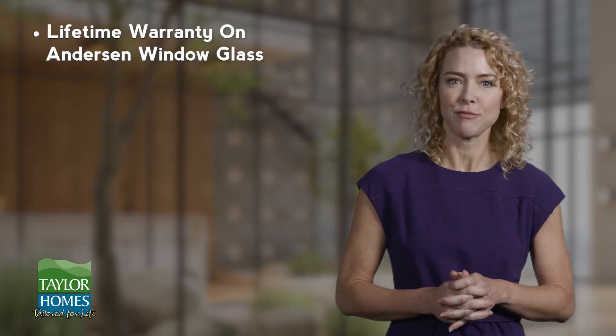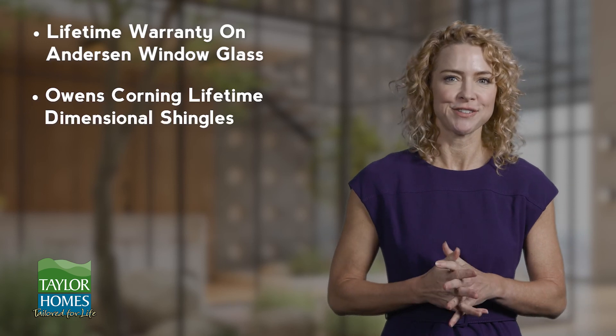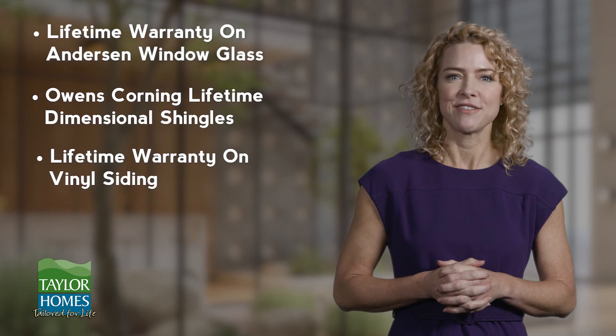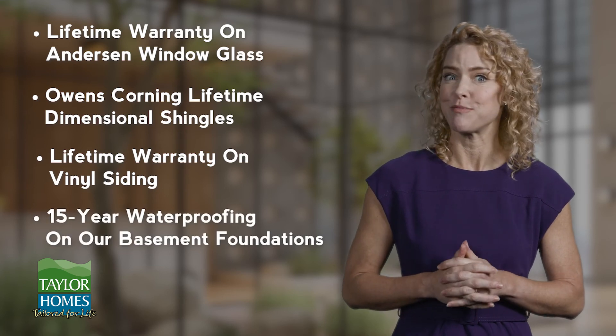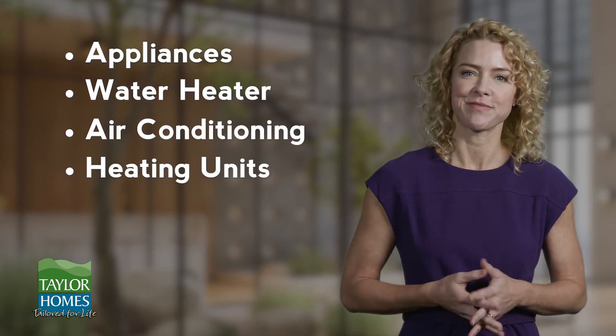Plus many other warranties, such as lifetime warranty on Anderson window glass, Owens Corning lifetime dimensional shingles, lifetime warranty on vinyl siding, 15-year waterproofing on our basement foundations, and other manufacturer warranties too numerous to mention, such as appliances, water heater, air conditioning, heating units, etc. At closing, you will be provided a very helpful warranty handbook. In the unlikely event you have any warranty items or issues, our customer service department will gladly address them.